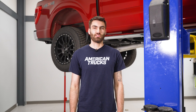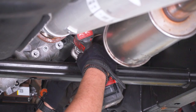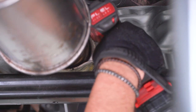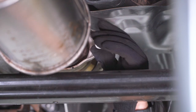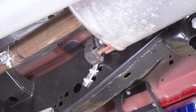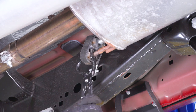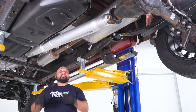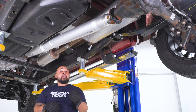Today we're installing an exhaust on our F-150. First, remove the stock exhaust: grab your 13 millimeter socket and undo the two bolts at the flange. Then use your exhaust hanger removal tool to get the muffler out of the isolator. Slide the exhaust toward the tail end to get it out of the two additional hangers, then drop the whole exhaust assembly — grab a buddy to help with that.